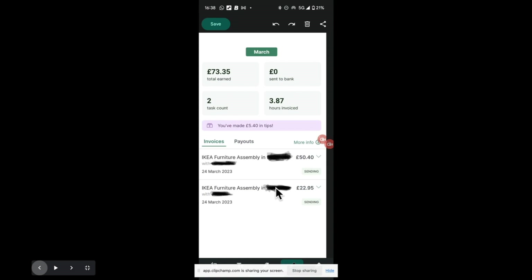I'm not showing you many screens from the app because there's a lot of personal information on it. You can see here these are the two tasks. The first one: I got £22.95 — it was meant to be £17 something, but I got a £5.40 tip, which was very nice. The second one was the large wardrobe — the IKEA PAX wardrobe. That one paid £50.40, and it was actually a two-man job with another tasker.